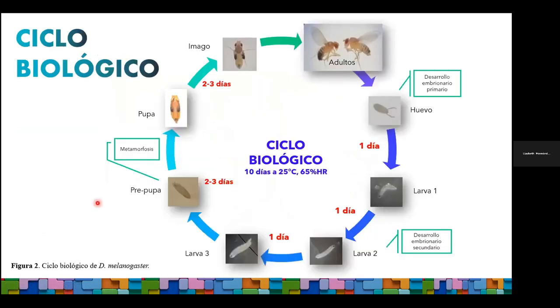Drosophila es un organismo holometabólico. Esto quiere decir que va a sufrir una metamorfosis completa, en la que cada una de las fases que componen el ciclo biológico será diferente. A condiciones ideales de temperatura y humedad relativa —25 grados y 75% de humedad— el ciclo completo de la mosca se puede desarrollar de 10 a 14 días, lo que nos da la facilidad de tener en un periodo corto de tiempo una gran cantidad de generaciones. Además, una sola hembra puede llegar a ovopositar hasta 800 huevos en toda su vida, y las moscas en FES Cuautitlán viven en promedio 30 días.